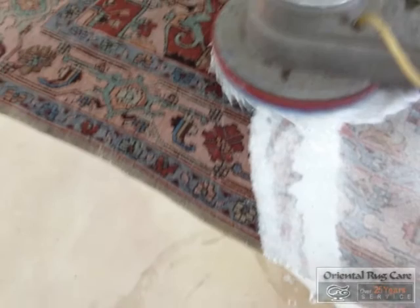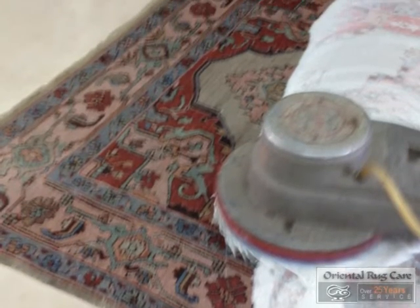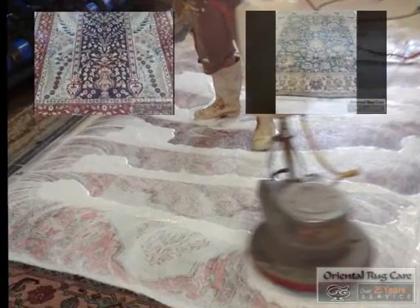We brought it to the back of our shop where we dusted the front side and back side, and now we're washing the front. We use a lot of soap on it, as you can see here. We always neutralize it at the end — that's why our rugs are always soft.